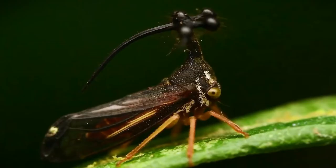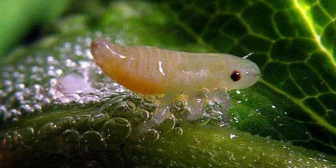Bristly hairs often appear on nymphs — the immature life stages. Many groups of true bugs are hoppers, including spittlebugs, froghoppers, leafhoppers, and many types of planthoppers.